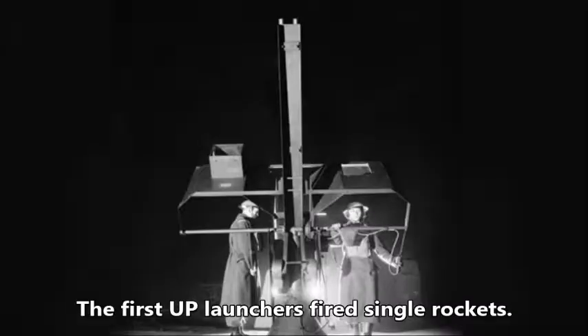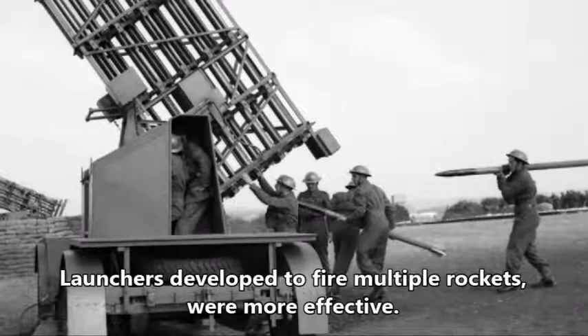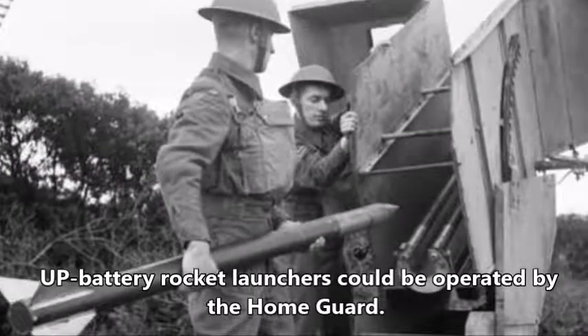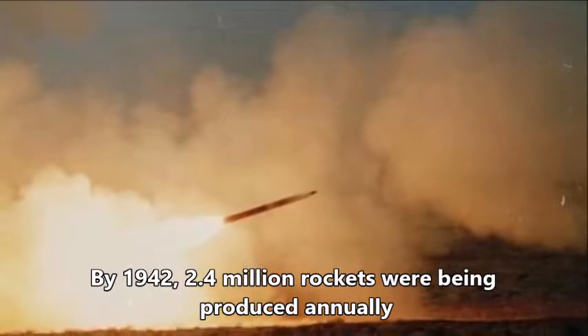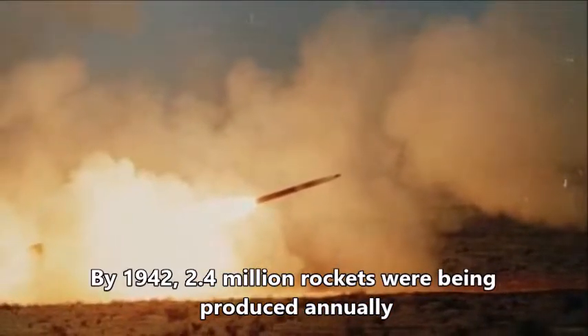The first UP launchers fired single rockets and proved to be highly inaccurate. Launchers developed to fire multiple rockets were more effective. Because UP battery rocket launchers were comparatively simple to work, they could be operated by the Home Guard. By 1942, 2.4 million rockets for UP batteries were being produced annually.